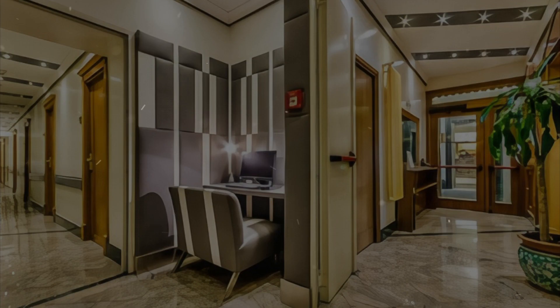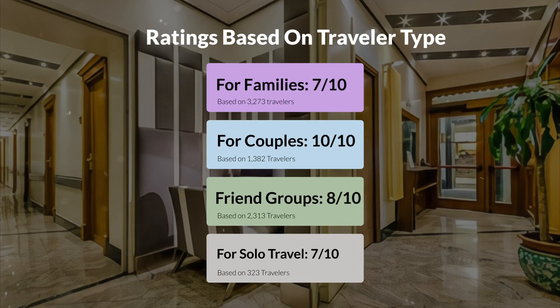Now, let's move on to our personal ratings for this hotel, depending on the type of traveler. For families, 7 out of 10. For couples, 10 out of 10. For friend groups, 8 out of 10. For solo travel, 7 out of 10.